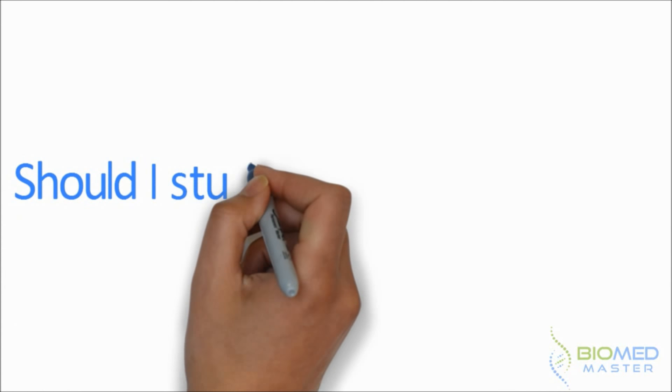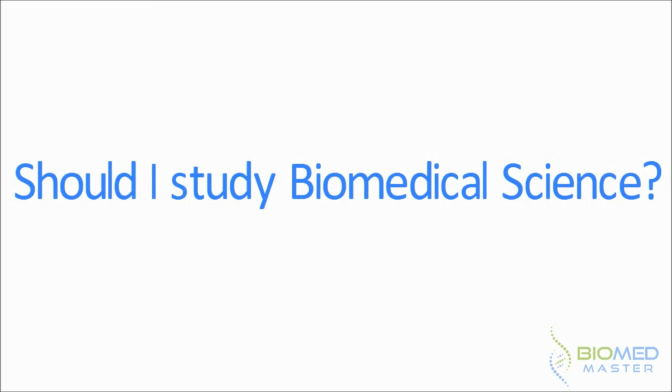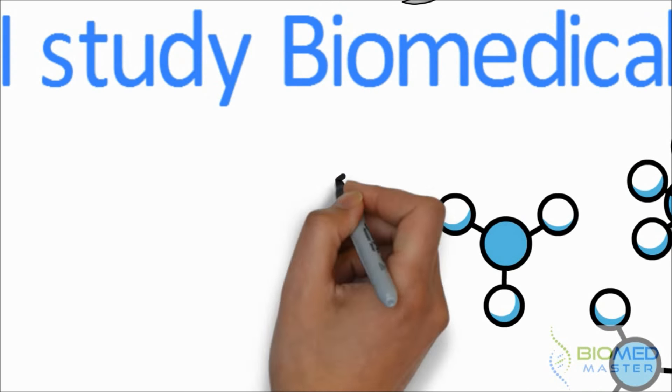If you're watching this video, the question you're asking yourself is: should I study biomedical science? And one thing I've learned is that a good starting point to approach any question or problem is to dissect it, meaning in this case, asking yourself if you can deduce anything from the word itself.